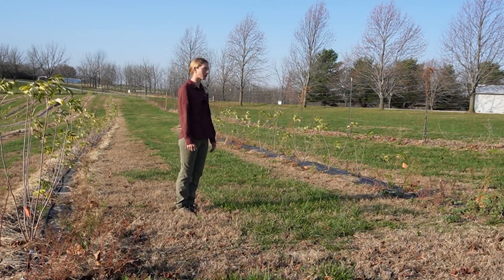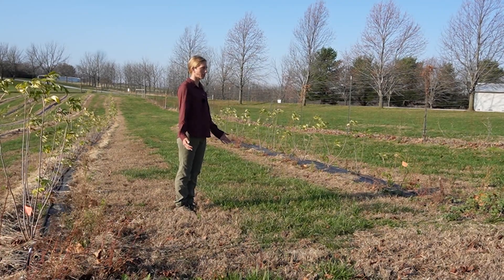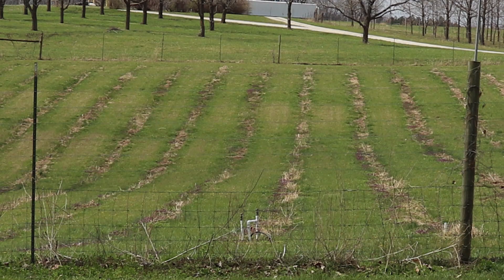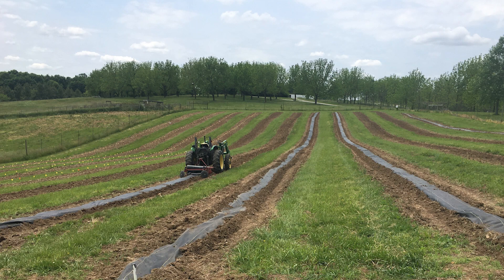I'm here at the MU Horticulture and Agroforestry Research Farm and I'm standing in some of my elderberry breeding plots. These were established earlier this year and there are several other projects pertaining to elderberry in the background as well.